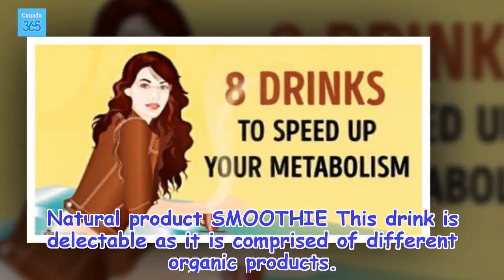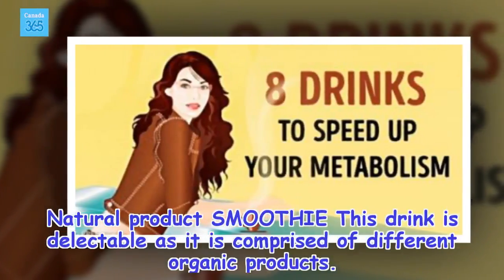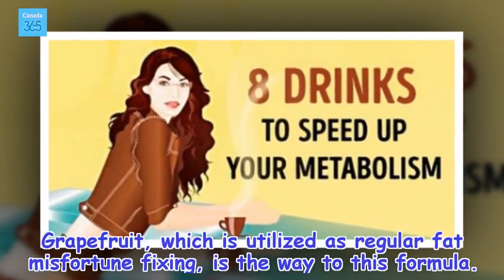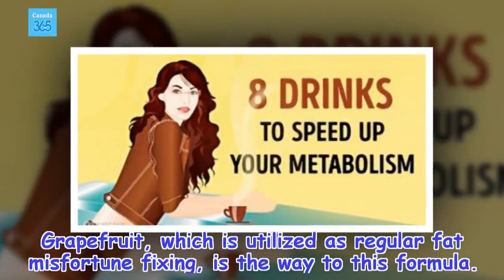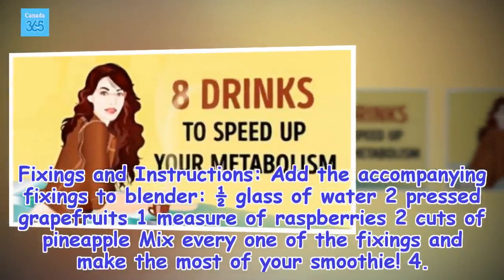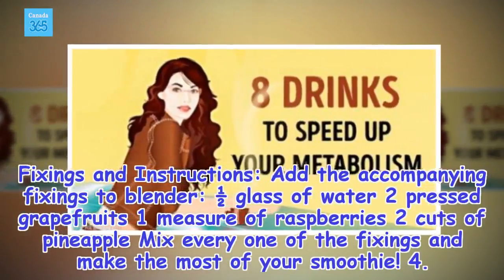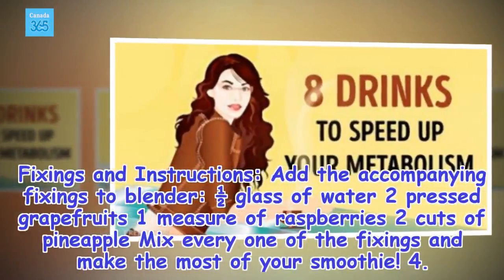3. Natural product smoothie. This drink is delectable as it is comprised of different organic products. Grapefruit, which is utilized as regular fat misfortune fixing, is the way to this formula. Ingredients and instructions: add the accompanying fixings to blender — one half glass of water, two pressed grapefruits, one measure of raspberries, two cuts of pineapple. Mix every one of the fixings and make the most of your smoothie.